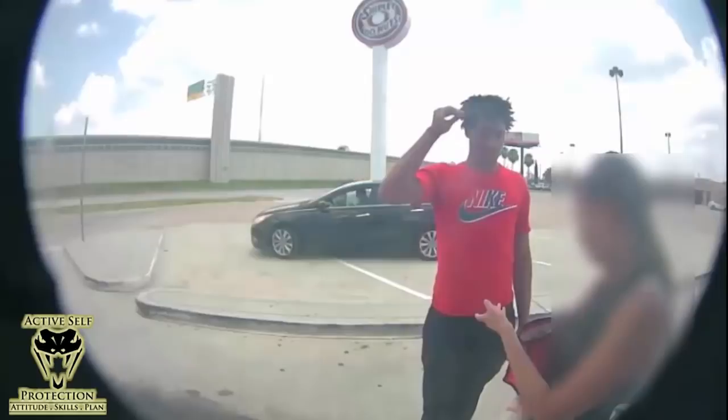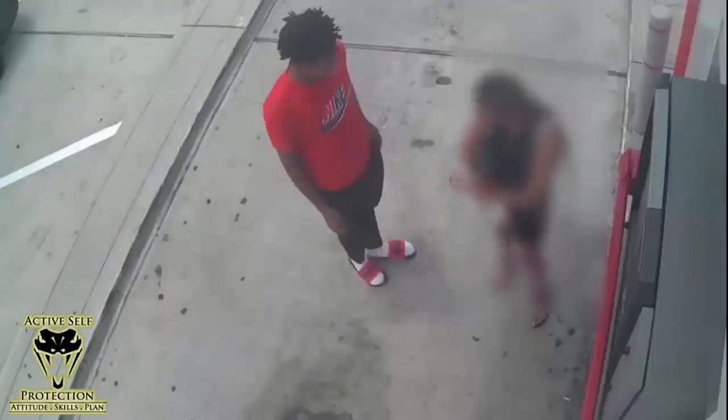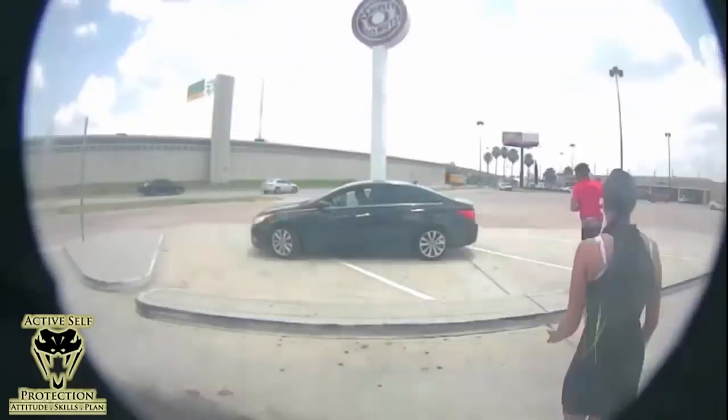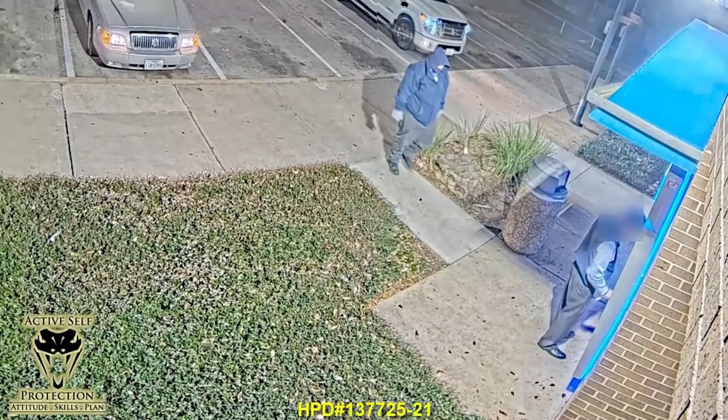She turns around and accosts this guy because he's standing too close. What I'd recommend: number one, you better have attitude, skills, and a plan in order to do that. Number two, notice that she's left her purse between her and the perp — that's probably what he's looking for. Your better bet is to take a couple of big steps back and tell him to get away from you. A good reason to have your OC spray in your hand — not threatening with it, but having it ready in that moment if he continues to step forward. If you wait until he makes a move, she just doesn't have a chance. Giving yourself space is a very good idea, and it's difficult at an ATM.